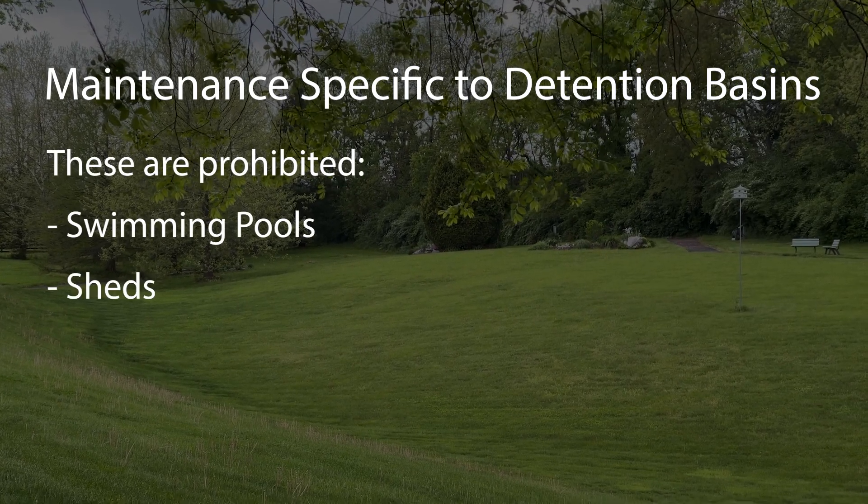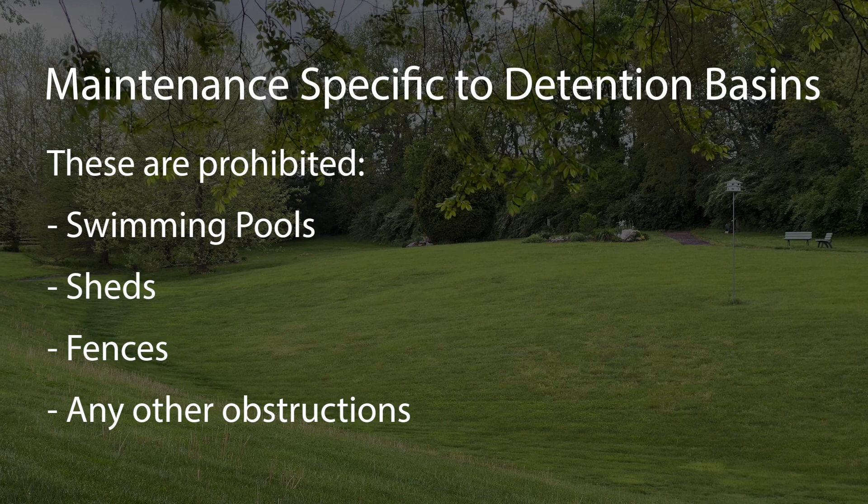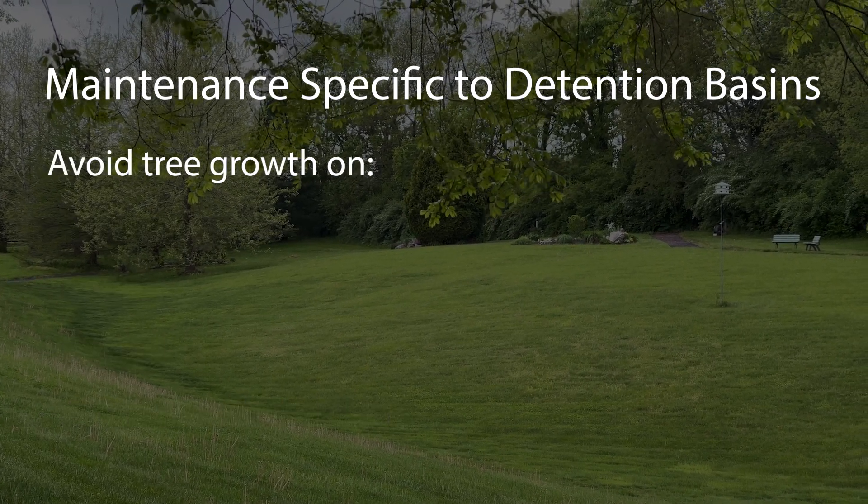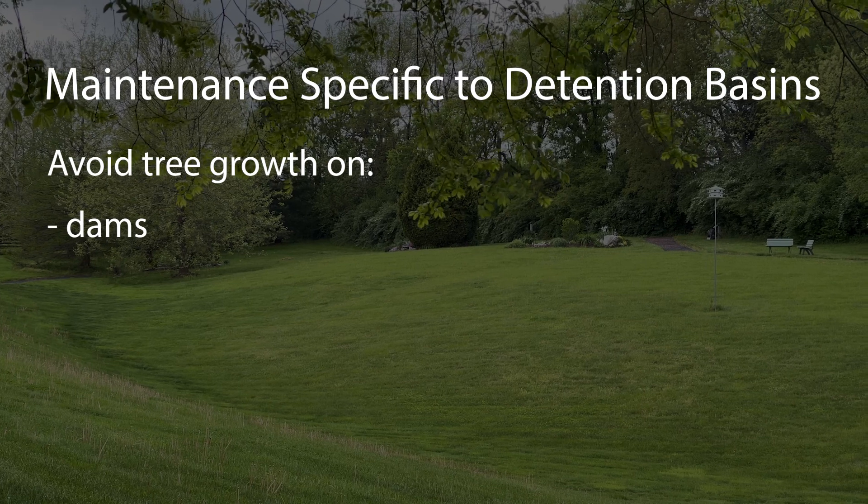Swimming pools, sheds, fences, and other obstructions are not allowed within the basin and may cause it to not function properly. Keep trees from growing on dams or containment berms.